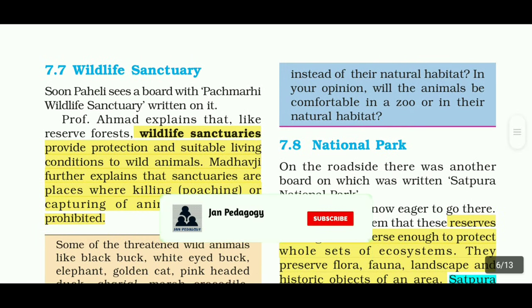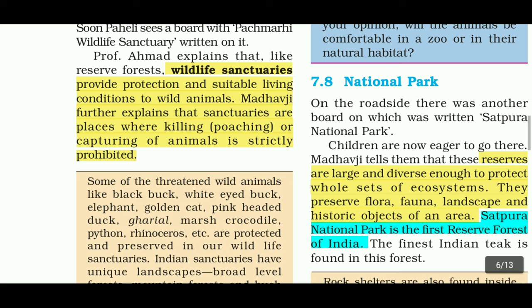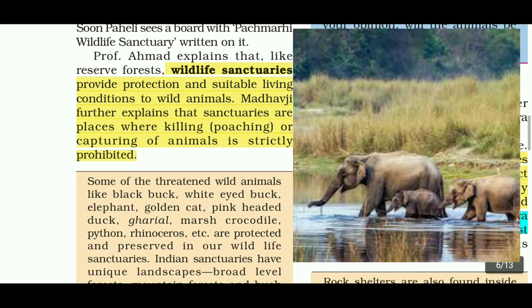Wildlife Sanctuary. Wildlife Sanctuaries provide protection and suitable living conditions to wild animals. Madhavji explains that sanctuaries are places where killing or capturing of animals is strictly prohibited.